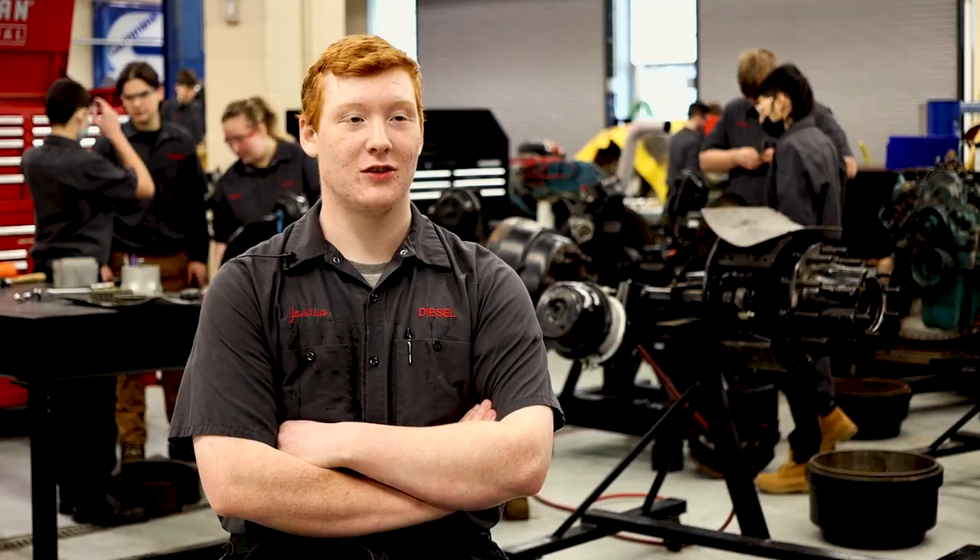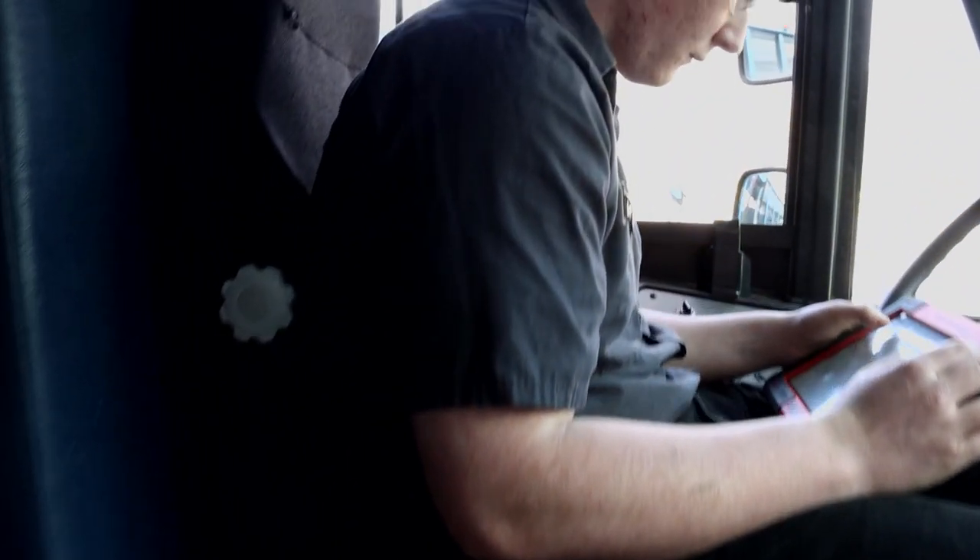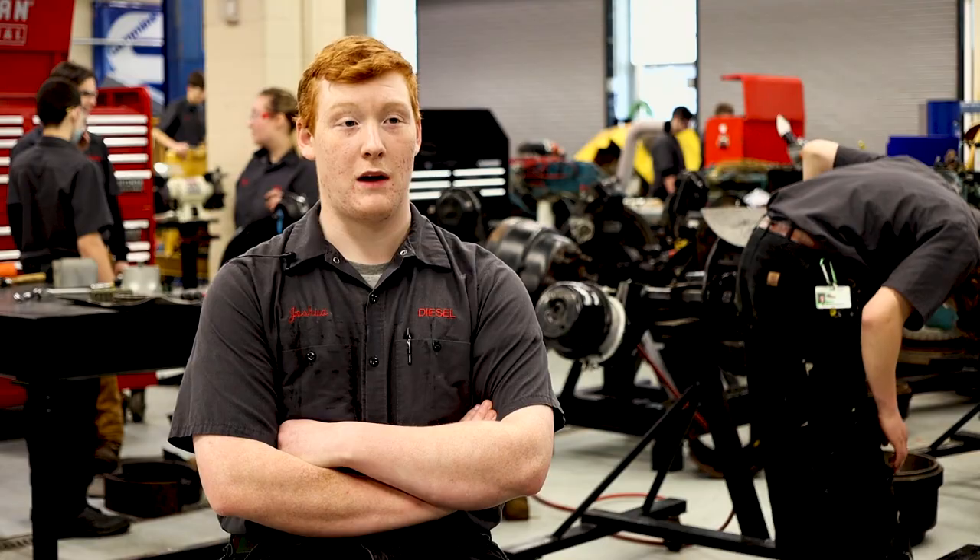My name is Joshua Lanham. I'm in diesel and I'm in the 12th grade. I picked diesel because for the longest time I've been working on things with my father. He was actually a diesel mechanic and he's also currently a truck driver. So my entire life I've been really working on heavy equipment.